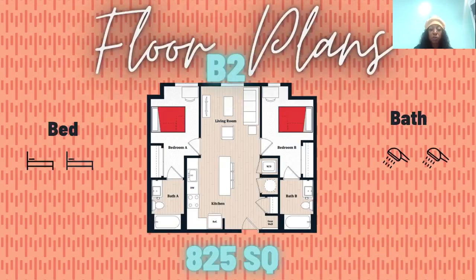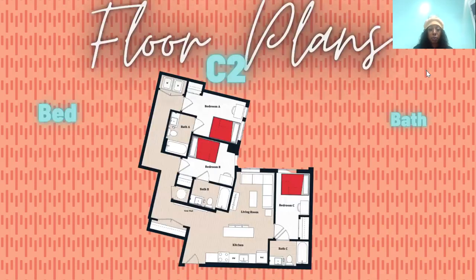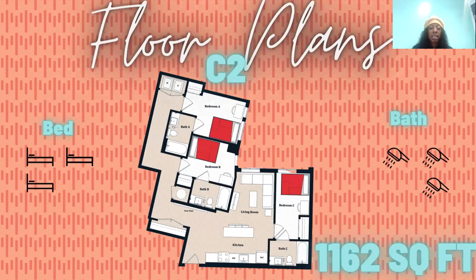This is our B2 floor plan — two bedrooms, two bathrooms. Everyone gets a bathroom, and this will also be facing the river. We do have some penthouse options as well that will be facing Baltimore Avenue. This is our C2 — a three bedroom, three bath at 1,162 square feet. This is a private unit and will also face the river.